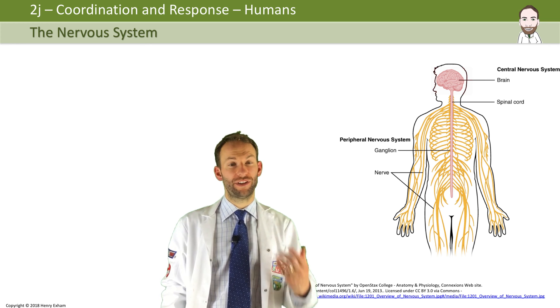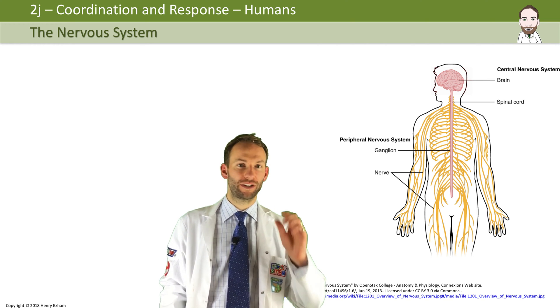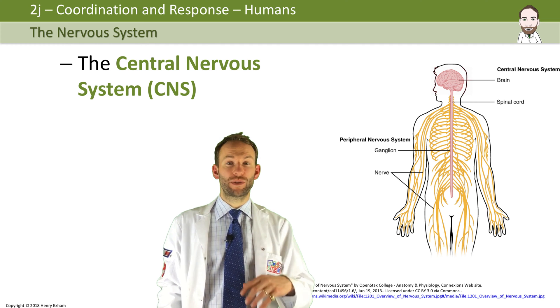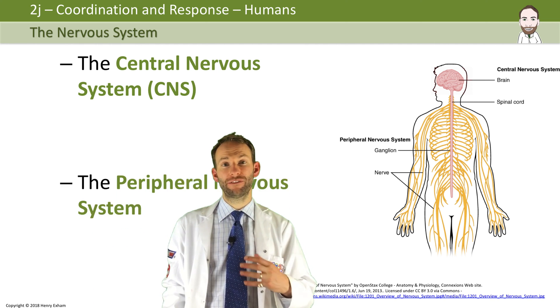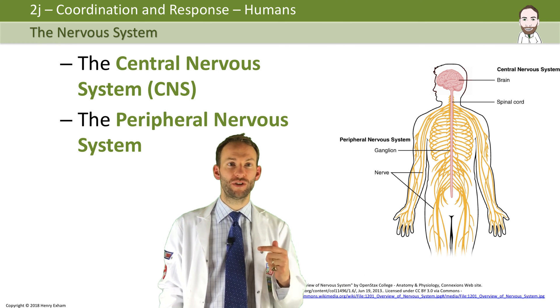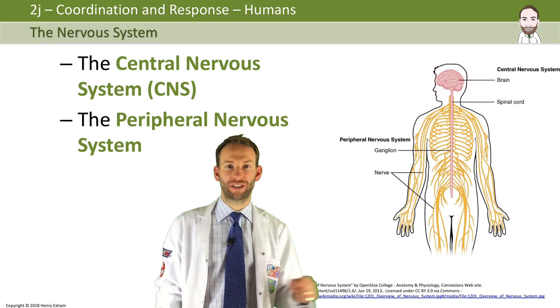Now we'll talk first about the nervous system in real detail. There are two parts of the nervous system: the central nervous system, the CNS, which is the brain and the spinal cord, and the peripheral nervous system, which is all the other nerves that carry information to the central nervous system and then back out again.